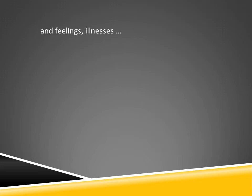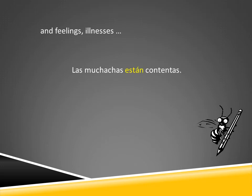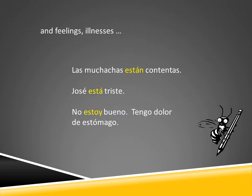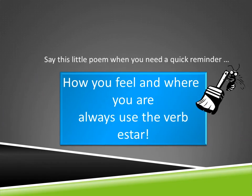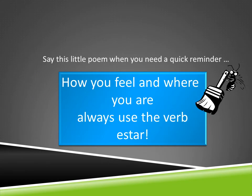We also use estar when talking about feelings and illnesses, such as: las muchachas están contentas; José está triste; no estoy bueno, tengo dolor de estómago. You should say this little poem when you need a quick reminder: 'How you feel and where you are, always use the verb estar.'